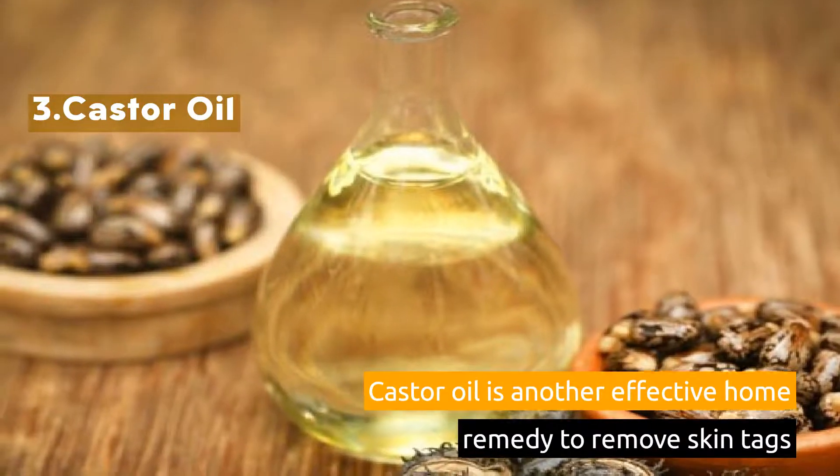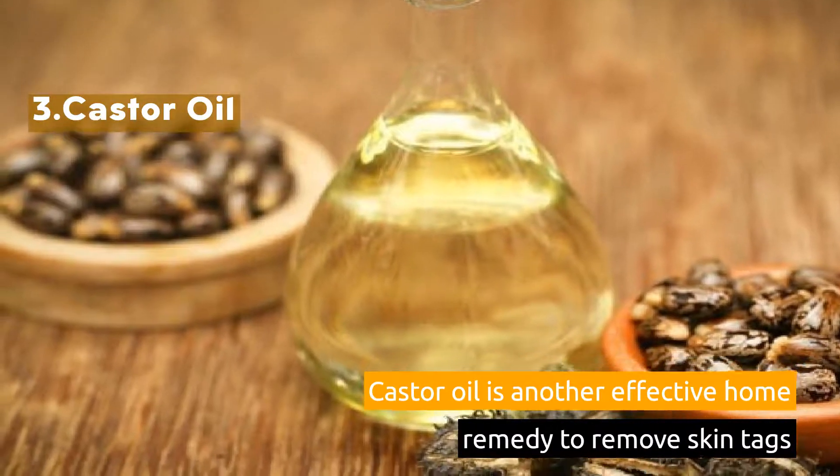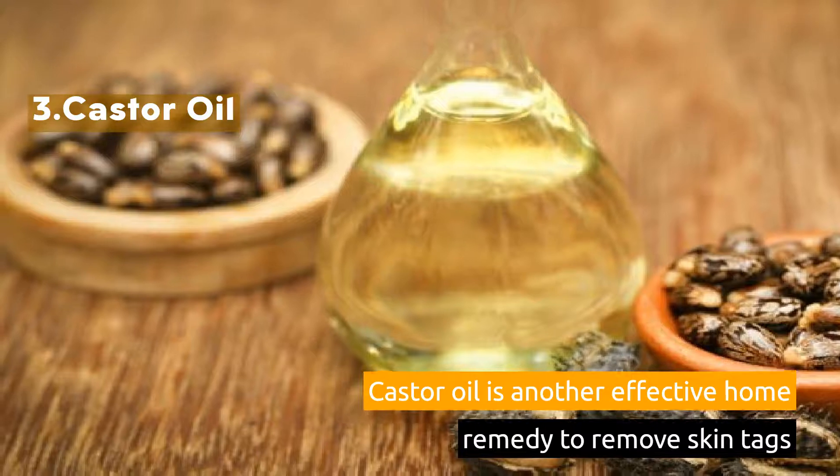3. Castor Oil. Castor oil is another effective home remedy to remove skin tags.